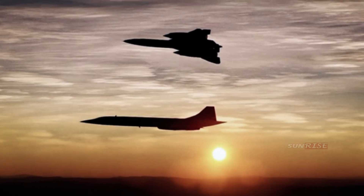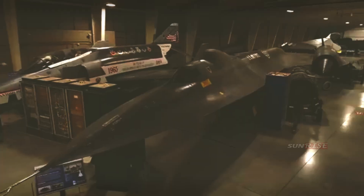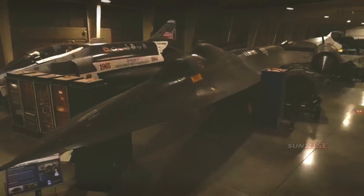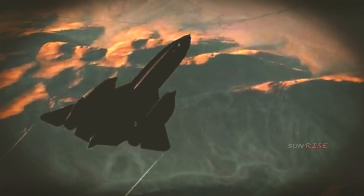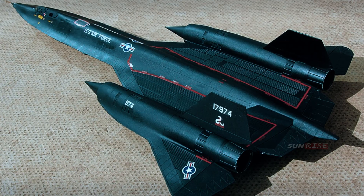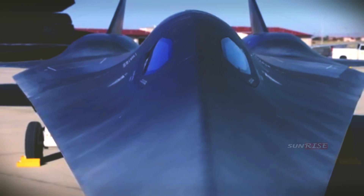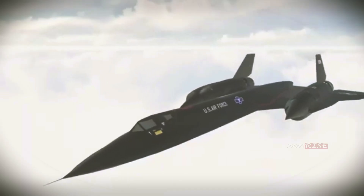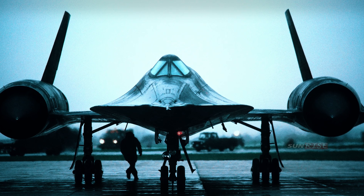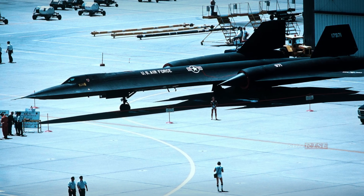While the A-12 remained top secret, the existence of the YF-12 was revealed by President Lyndon Johnson in 1964, and three of them were built and operated by the US Air Force. A third variant was produced around this time called the M-21, which had a mast behind it to mount and launch one of the first drones. The last derivative of the A-12, with a double cockpit and greater fuel capacity, was called the SR-71, which stands for Strategic Reconnaissance, and first flew on December 22, 1964. This was the version that would continue to carry out intelligence missions for the US Air Force for more than 30 years, and in total there were 32 units built, bringing the final number for the Blackbird family to 50.